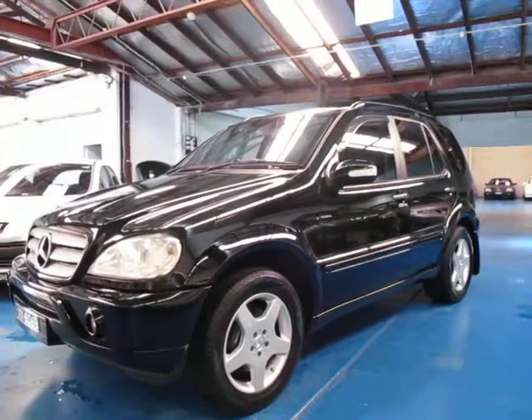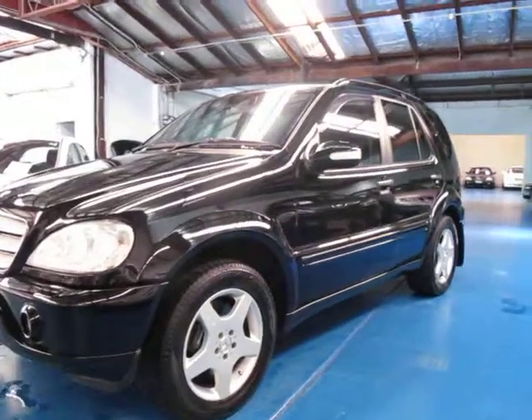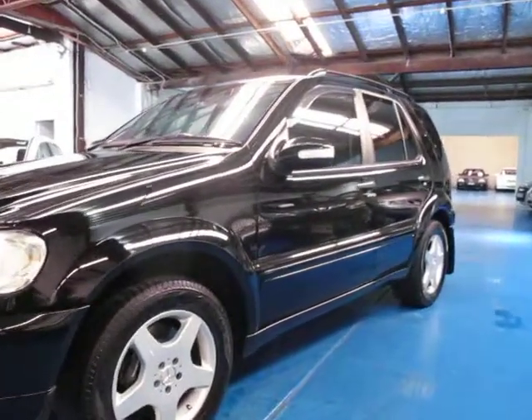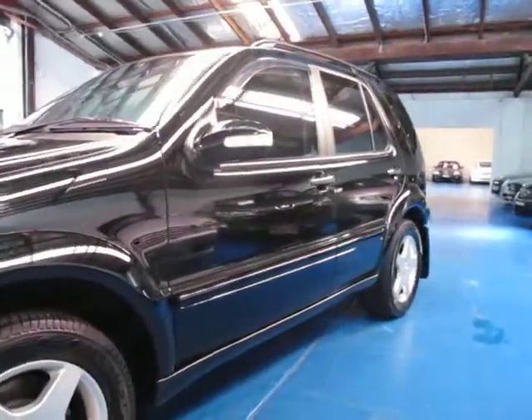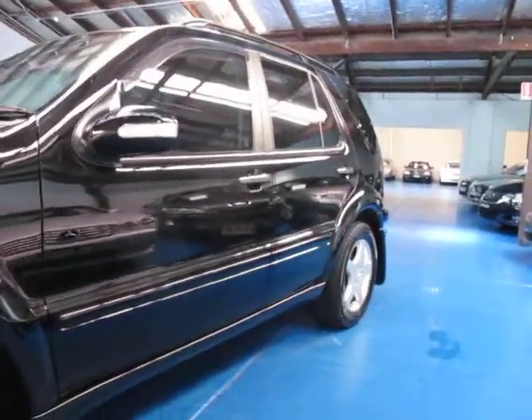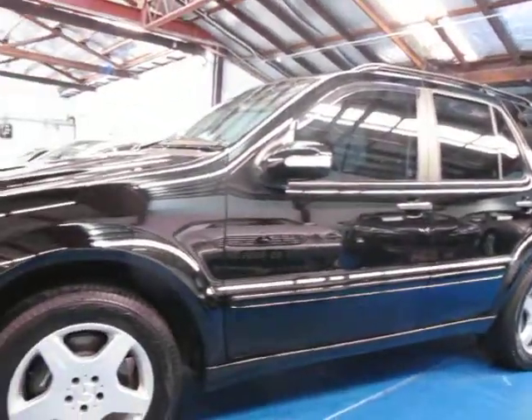Hi, and welcome to the Old Timer Centre. My name is Philip Tarrant, and today we have for you a 2002 ML55 AMG. It's black with black leather interior. It's travelled about 171,000 km, but it's in very good condition.